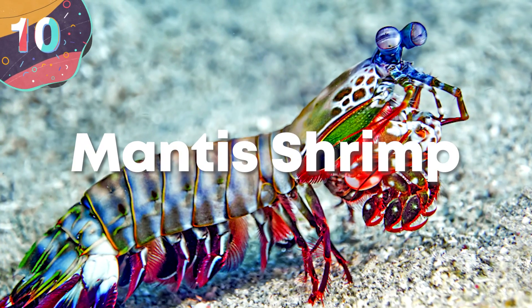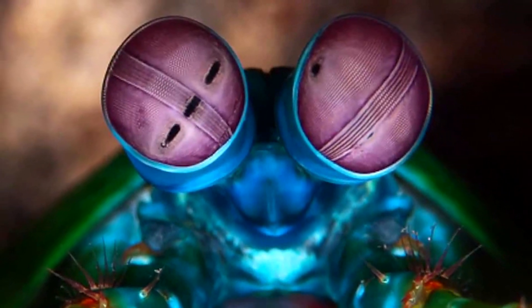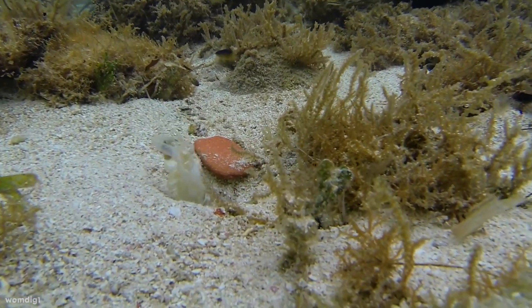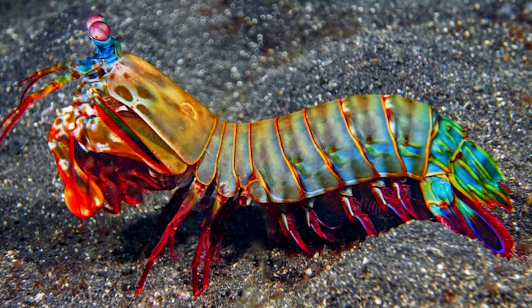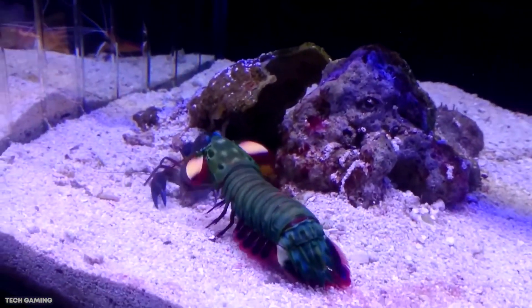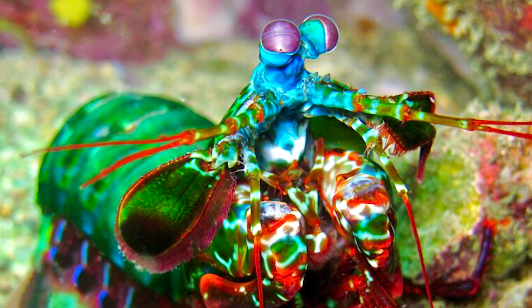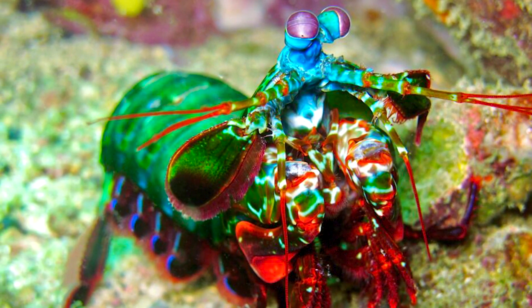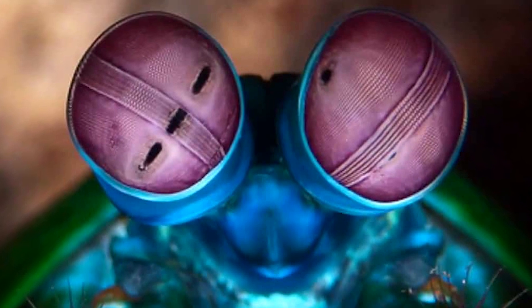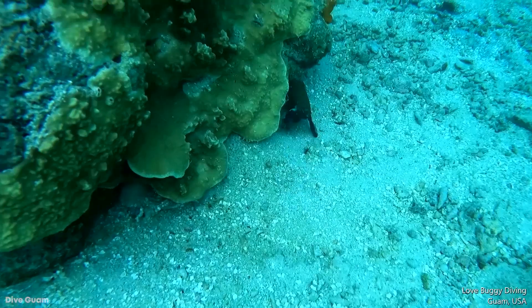Number 10: Mantis Shrimp. The mantis shrimp is one beautiful underwater creature that you've got to see, but don't let its looks fool you, because this is one creature you do not want to mess around with. Despite its name, the mantis shrimp is a close relative of crabs and lobsters, but certainly comes with more fantastic colors. If you get a little too close, the mantis shrimp isn't going to pinch you — it's much worse than that. The mantis shrimp will deck you, because it holds the all-time record for the fastest punch in the animal kingdom.